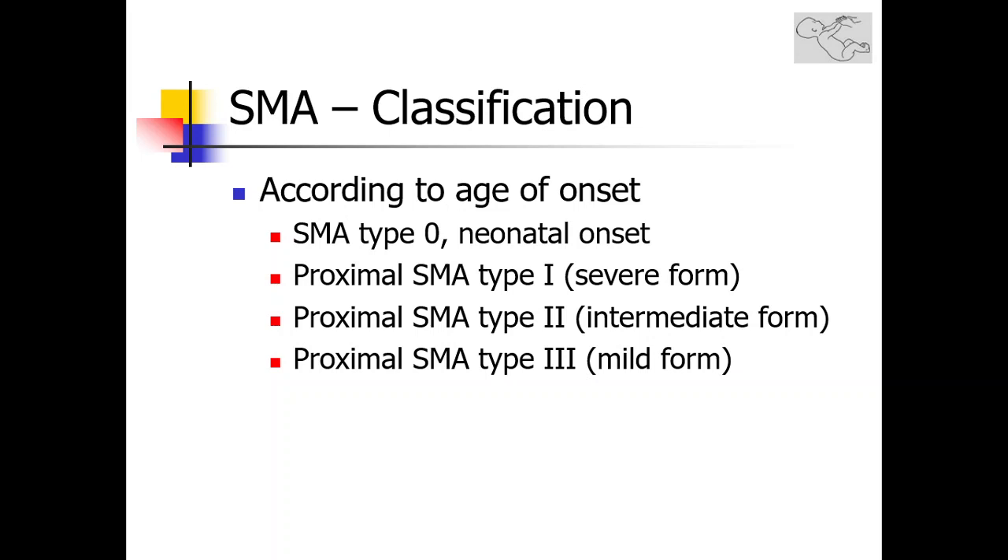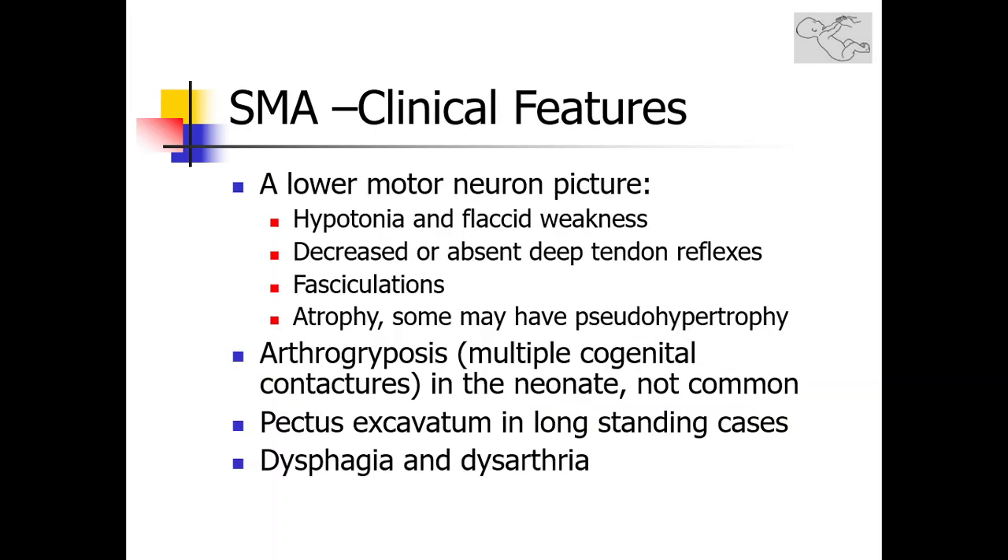For example, in the most severe types of SMA — SMA type 0 or SMA type 1 — there may be no SMN2 copies or only one copy, whereas in SMA type 3 or even type 4, you may find four or more copies of the SMN2 gene. The clinical features of spinal muscular atrophy are the typical features of lower motor neuron hypotonia: significant flaccid weakness of the limbs, absent or decreased deep tendon reflexes, prominent tongue fasciculations, and muscle atrophy with reduction in muscle mass.